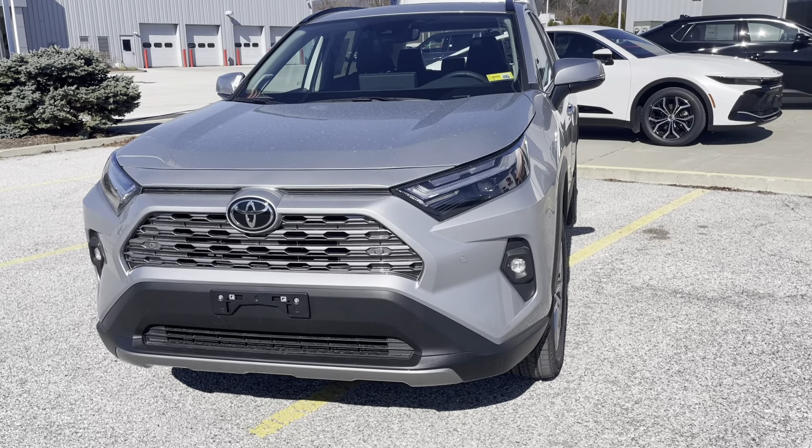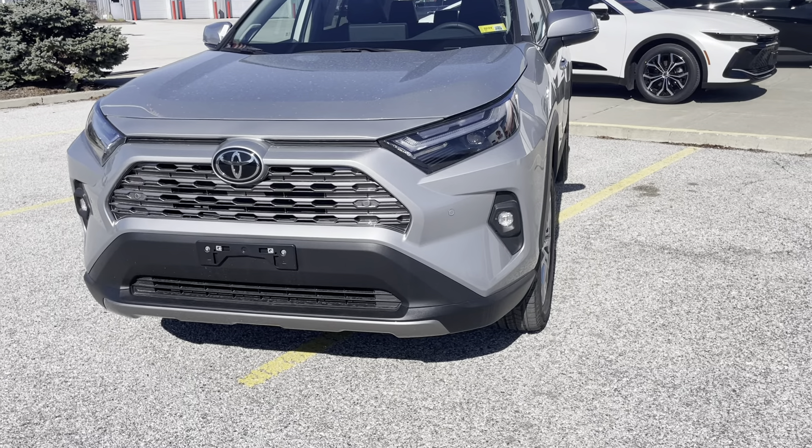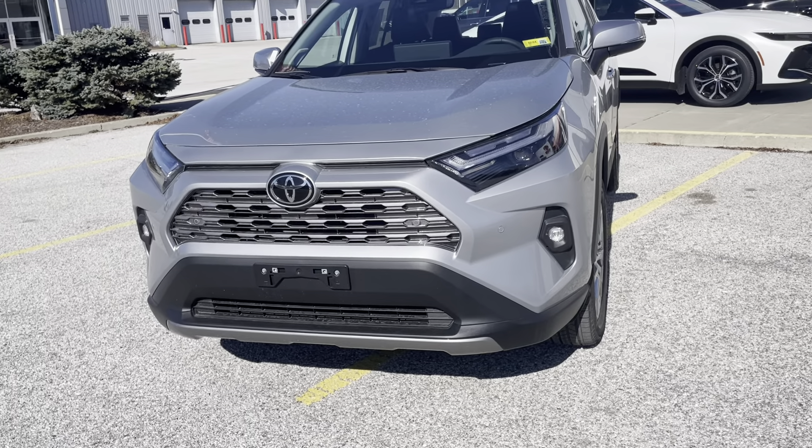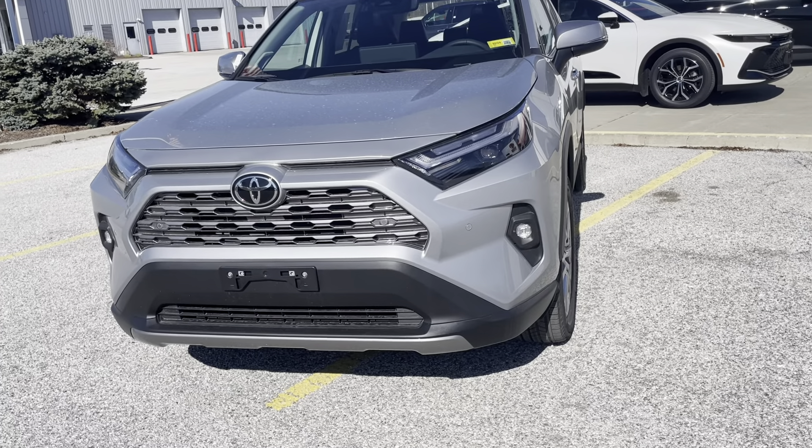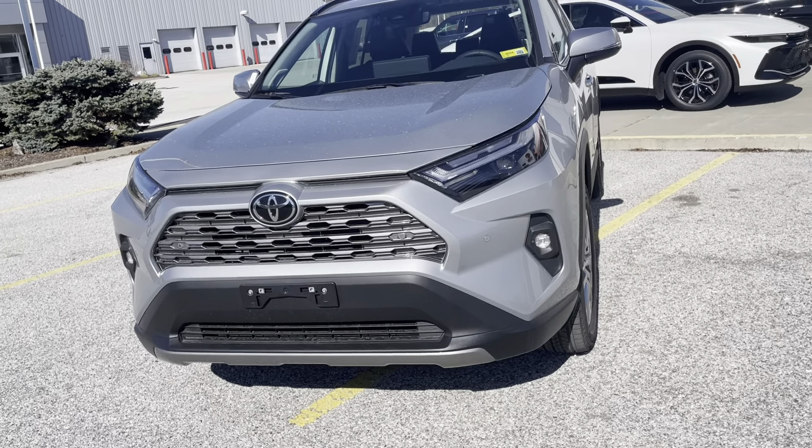Hi Sally, it's Mitzi Newton from Alderman's Toyota here, where your satisfaction is our top priority. Thank you for inquiring about this 2023 Toyota RAV4 Limited.